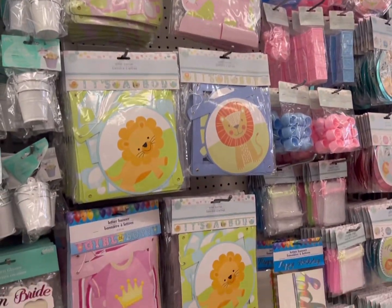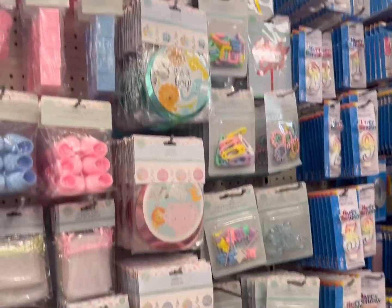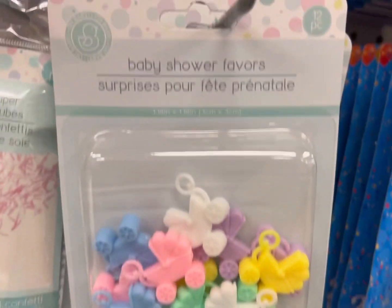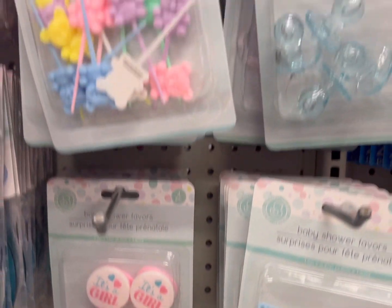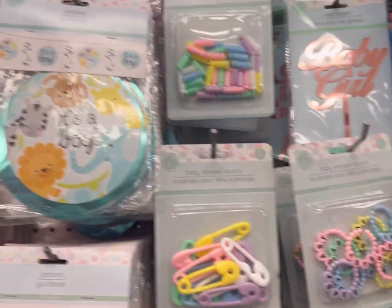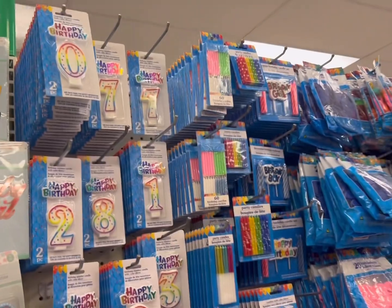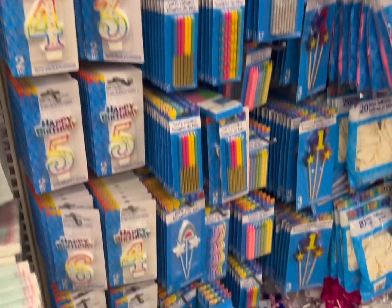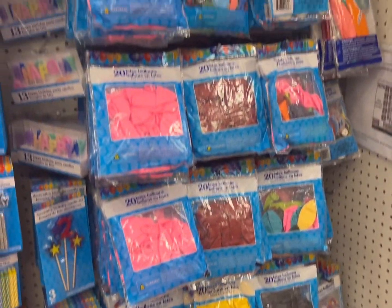A lot of banners for babies, shower gifts, garlands. These little baby shower favors here are cute. Lots of birthday candles — I think really well priced — with the numerals and an assortment of balloons in all colors.